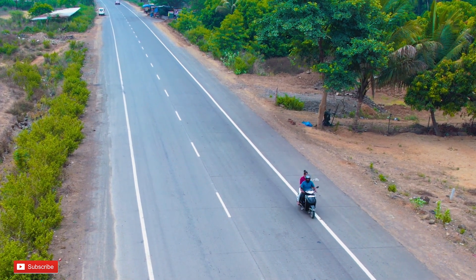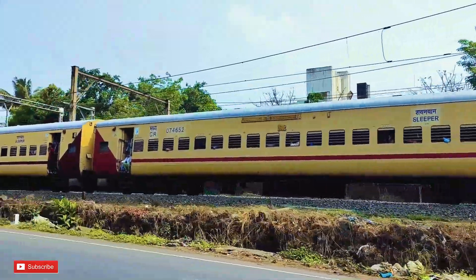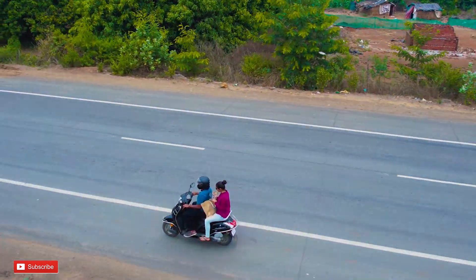We started our journey from Pune. Reo Danda Beach is approximately 150 km from Pune, and it will take around 4 hours to reach the resort. Now we have reached the resort.